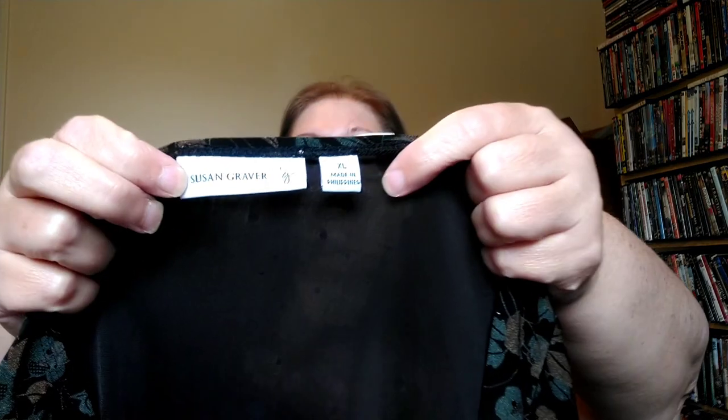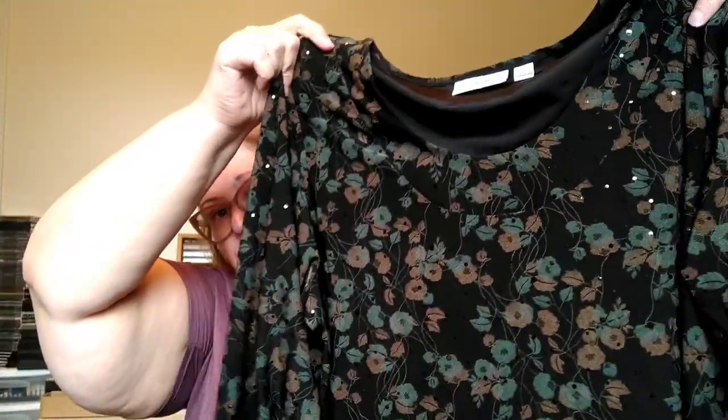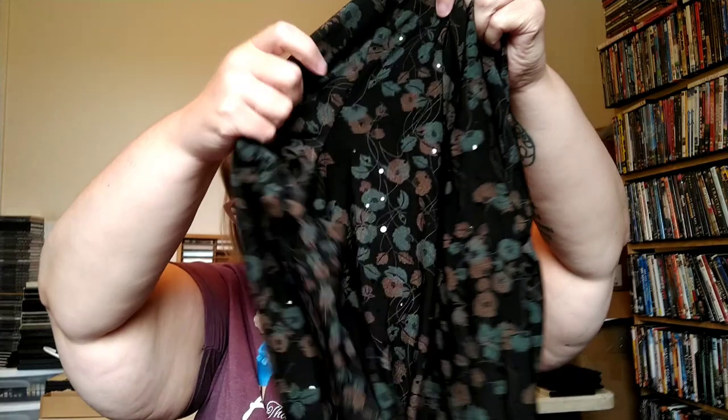Another Susan Graver piece — this is an older tag with the SG logo on the side, size extra large. It's a really pretty floral top with sequins. You could pair it with a black open-front cardigan for a semi-formal or semi-dressy outfit. She also makes pants — I've sold several of her liquid knit pants — and dresses, though I haven't been lucky enough to find any dresses yet.